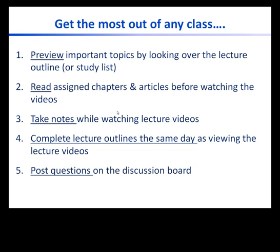Here are the steps I recommend to get the most out of any class. Before reading the assigned chapter, get an idea of what topics are important by looking over the lecture outline or study lists. This is what I call the preview step. Here you will find important questions, topics, and terms covered in the lecture and reading assignment. This will let you know what to pay attention to when reading.